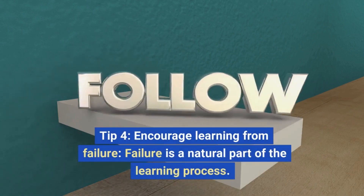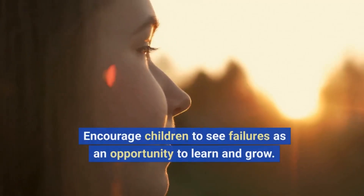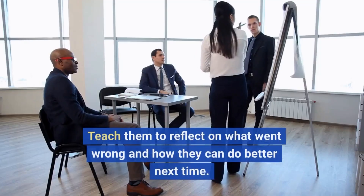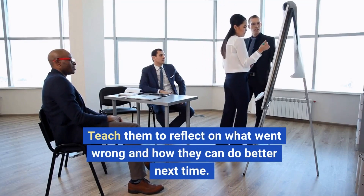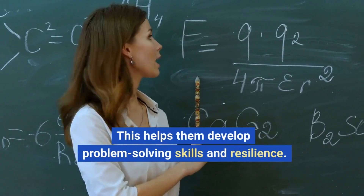Tip 4: Encourage Learning from Failure. Failure is a natural part of the learning process. Encourage children to see failures as an opportunity to learn and grow. Teach them to reflect on what went wrong and how they can do better next time. This helps them develop problem-solving skills and resilience.